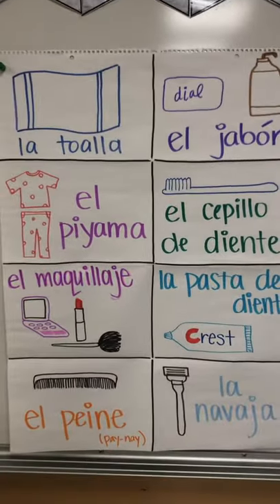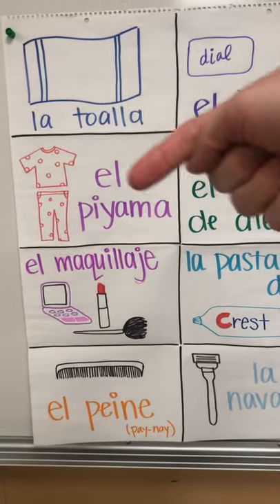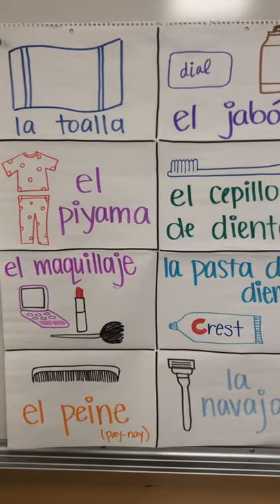Our next word is el pijama. It looks like pajamas — it's a cognate — but it's masculine, so it's actually el, even though the word ends with an A. It's kind of a hard one that you have to remember. El pijama.